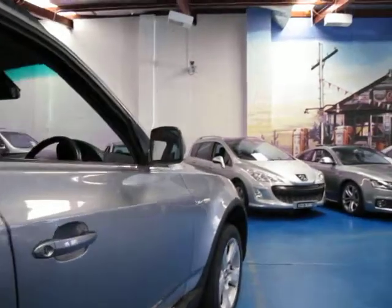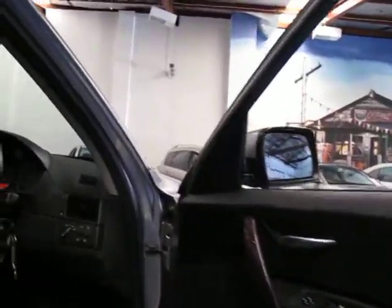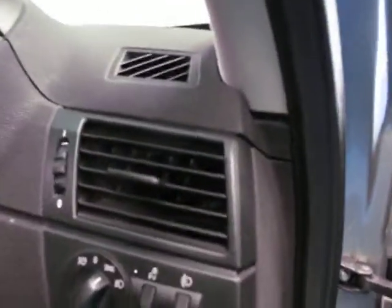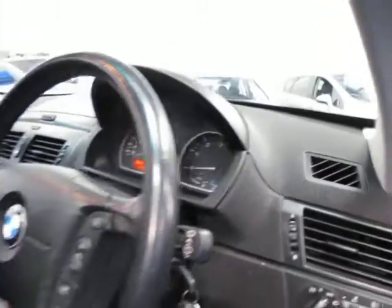It's got Pirelli tyres all around in good condition — the back ones look pretty new. It also has automatic headlights, cruise control, and looks like it's got a speed limiter as well.